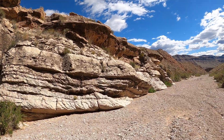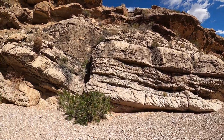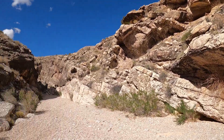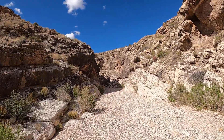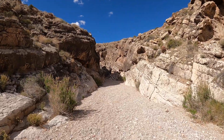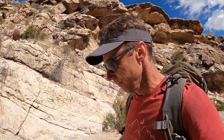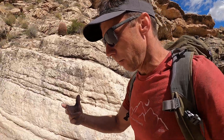You can see the landscape here is a little different than what we have in parts of southern Utah. It's a little drier, kind of transitioning into the Mojave. There's a big barrel cactus there. You can kind of see ahead what the gorge looks like here.